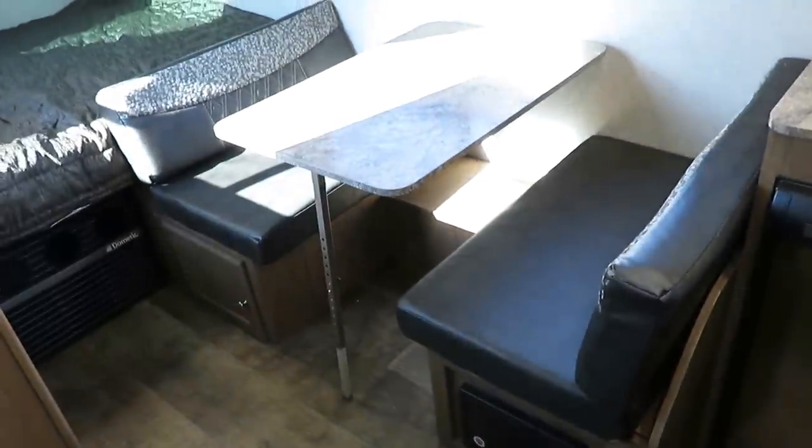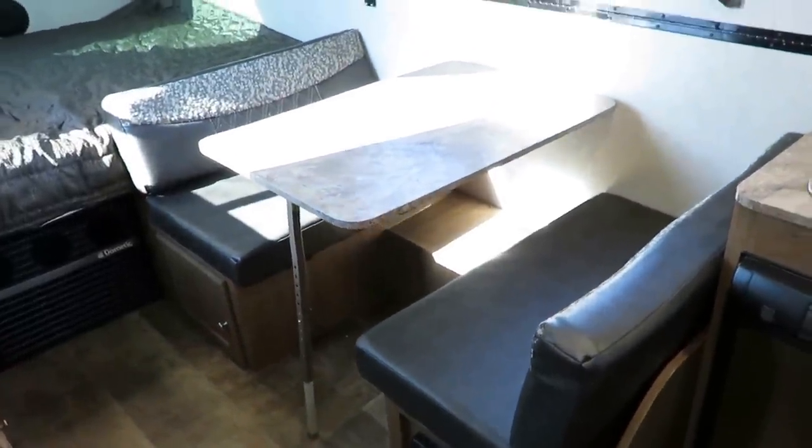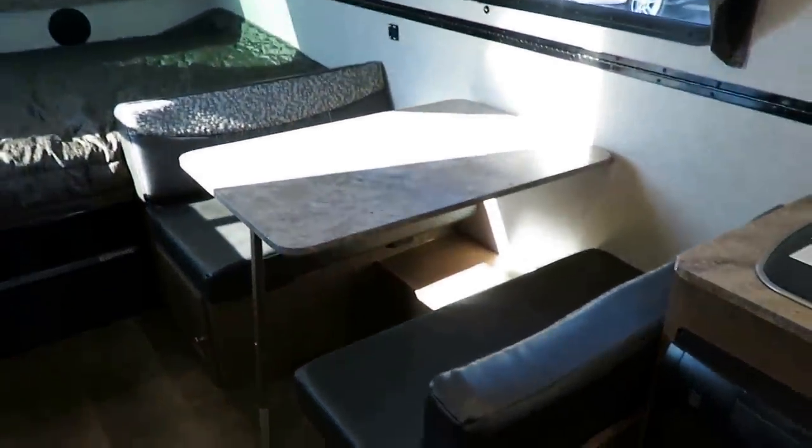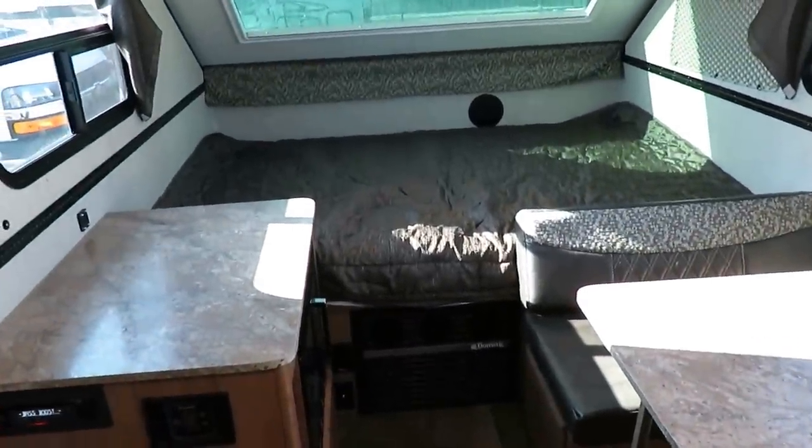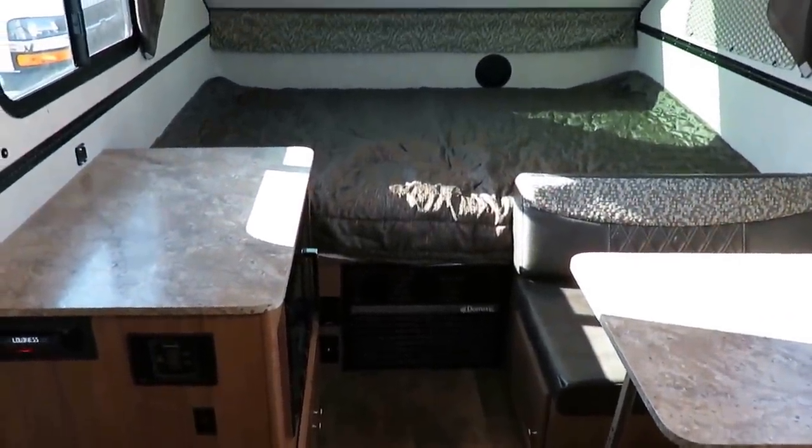The dinette can fold down into an extra little bonus sleeper for the grandkids if they come along — two if they're small and sleeping nose to toes — but most of the time if you sleep any one extra in here it's going to be just a single.